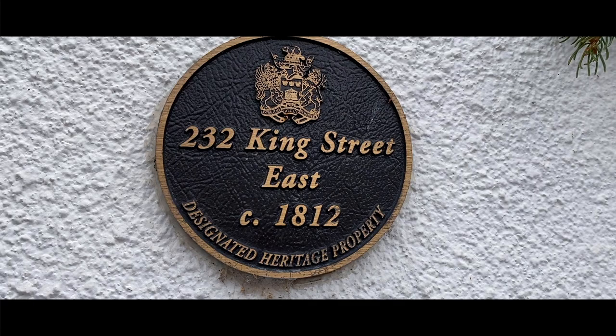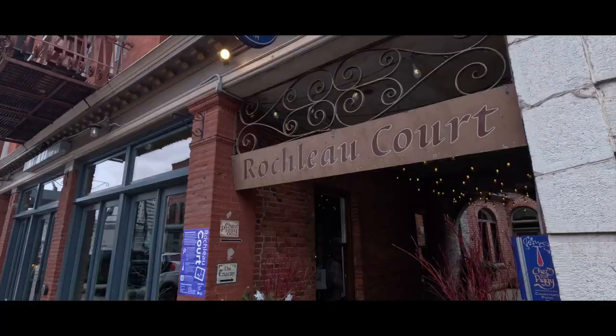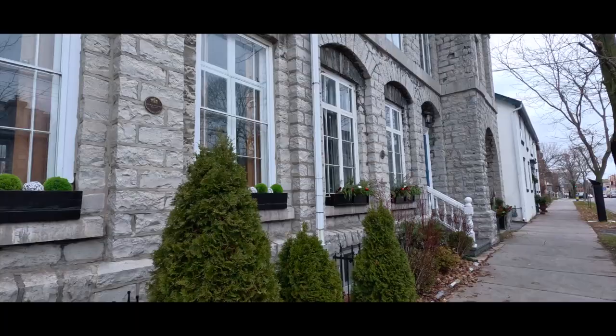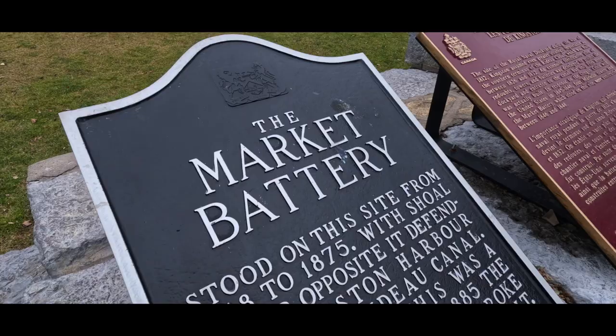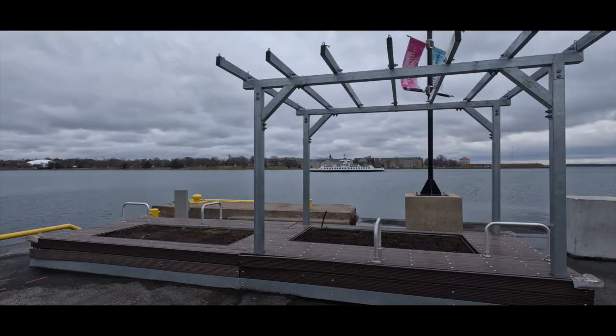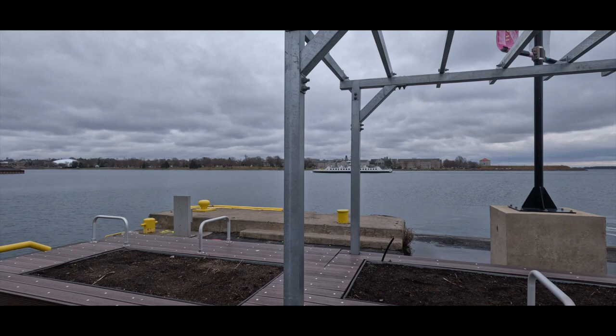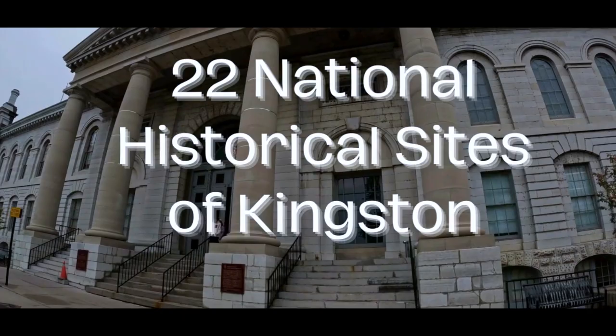Everywhere you go downtown, if you look closely, you'll see these little plaques on several of the homes as well as these blue signs indicating a historical site. As a resident of Kingston, we see them, but rarely do we stop and read them and learn about what happened here in the past. When I started to do a little more research, I was amazed to see that Kingston alone has 22 National Historical Sites. There are 1,004 National Historical Sites in Canada, with 275 of them in Ontario. I was amazed to think that 22 of those are right here in Kingston. So I wanted to hit the city with the camera, do some filming and learn a bit more about the city where I live. Here are the 22 National Historical Sites of Kingston.